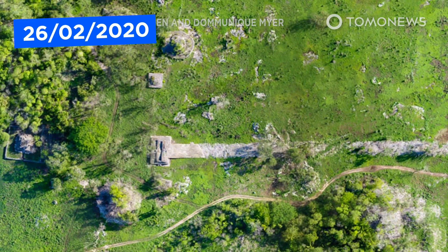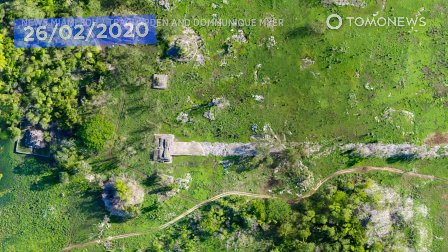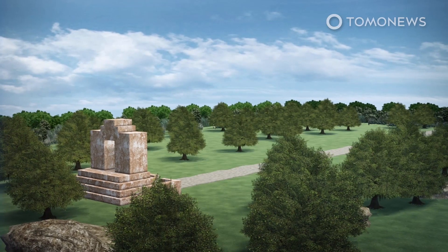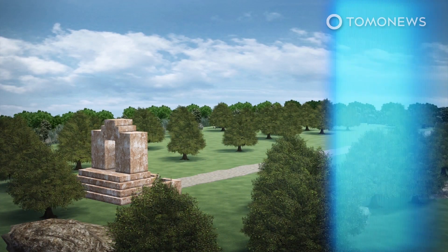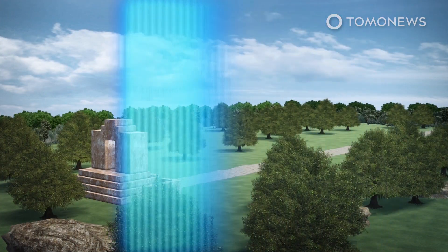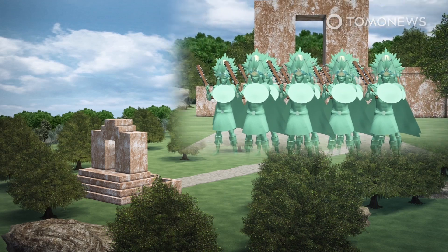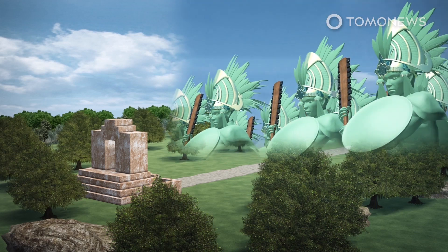Laser detection technology may crack the mystery behind this ancient Mayan road in the jungle. Archaeologists have used laser scanning to chart an ancient 100-kilometer long Mayan highway built 13 centuries ago. They say Coba, a powerful city-state, may have built the road to invade its neighbor, Yaksuna.